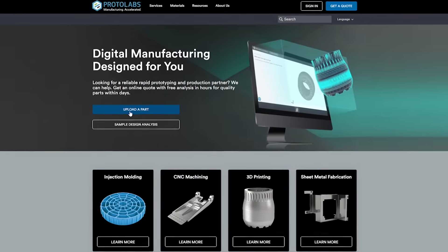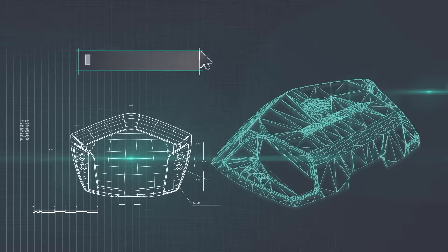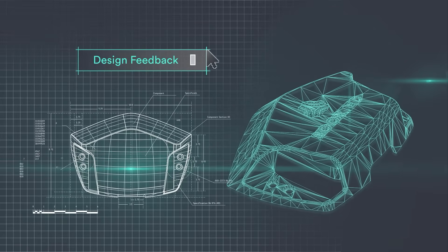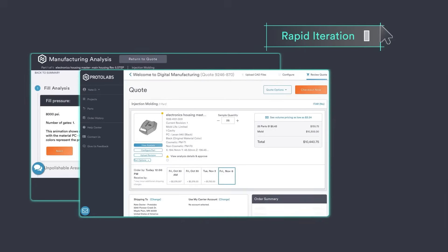It all starts when you upload your CAD model at protolabs.com. Within hours, you'll have an interactive quote with free manufacturing analysis to help enhance the moldability of your parts.